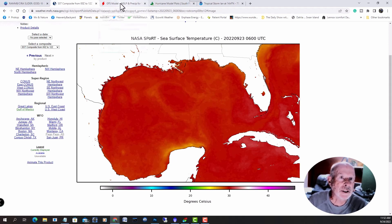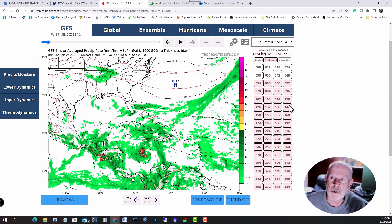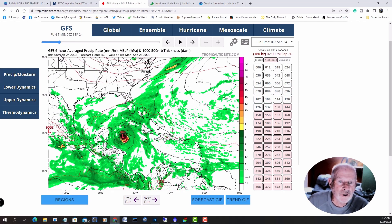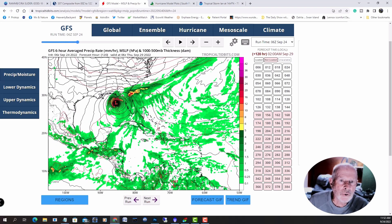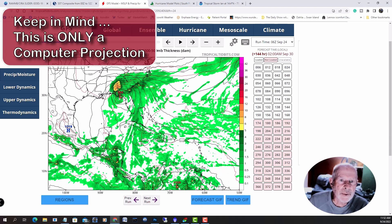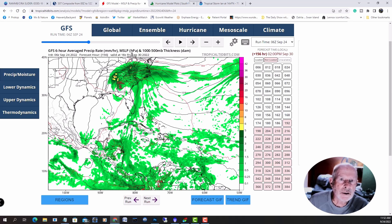Let's take a look at the models. First, the Global Forecast System — I'm looking at the early morning run that came in around 2-3 o'clock in the morning, available by 6:30. There it is moving into the Straits of the Yucatan, crossing into the Gulf of Mexico, and then moving up to the north, coming in across the Big Bend area of Florida. That's the GFS forecast, and the time on this point is 2 o'clock on Friday afternoon.